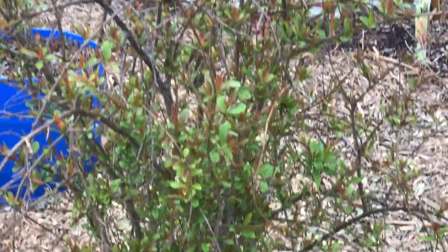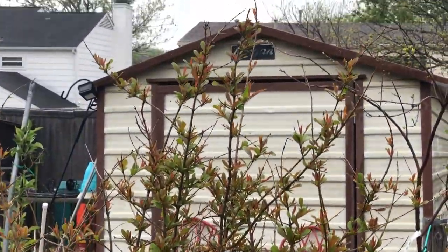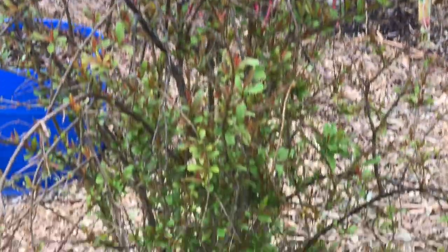Here's my Utah Gold pomegranate tree. This is my fourth year with it and it's doing very well.